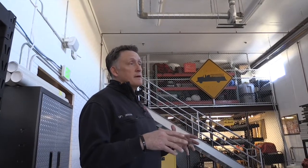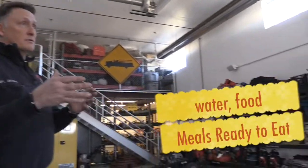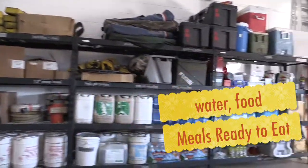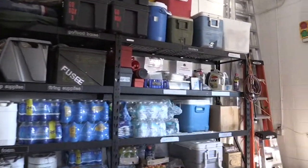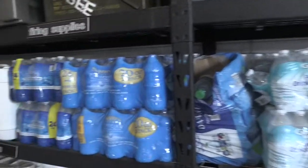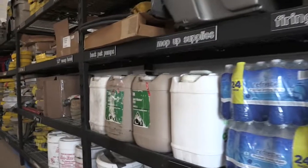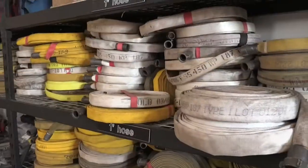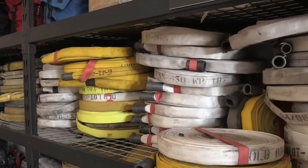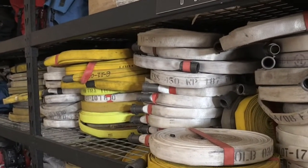In our third bay, this bay is focused mainly on wildland tools, equipment, and backstock. The equipment we find in here includes water and food MREs that we can take to incidents, or when we go out on federal fires we take that with us. We've got Class A foam, which is a foam that we use in wildland fire. We also have different sizes of hose, and each hose has a kind of special separate purpose.